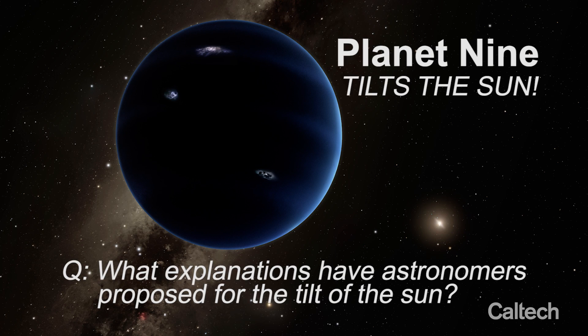It has been known since the mid-1800s that the Sun is tilted. Over the years, people have put forth various explanations. One possibility is that the Sun was interacting with a protoplanetary disk via magnetic fields. It's also possible that the disk was just asymmetrical from the beginning, or that the Sun actually had a stellar companion a long time ago.